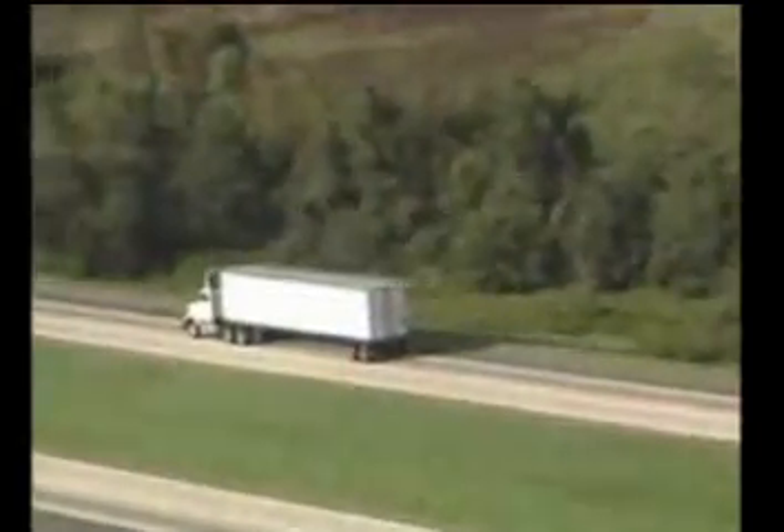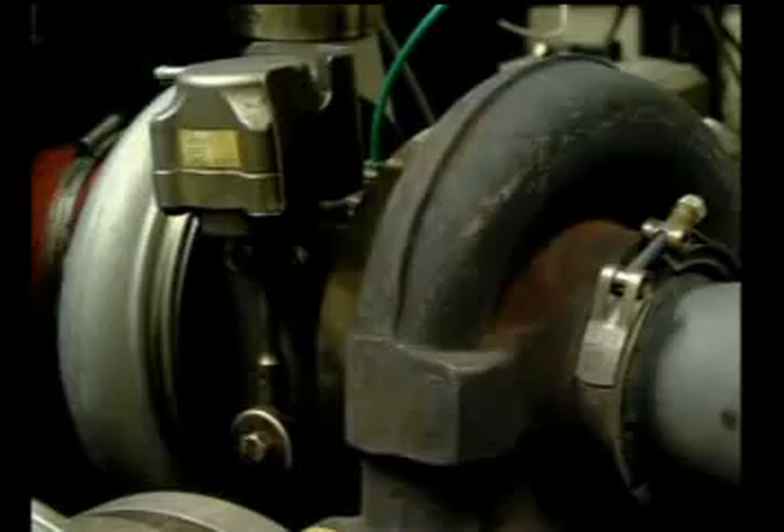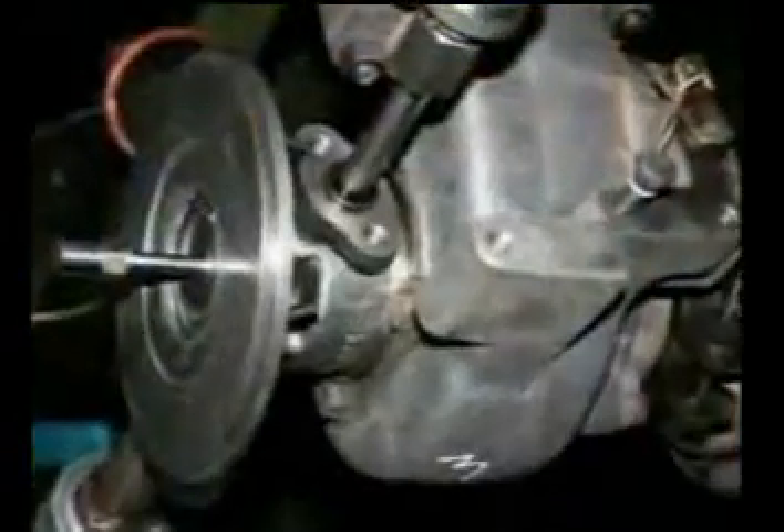Counterfeiters lower their manufacturing costs by not investing in the costly research and design testing that reputable manufacturers do. In addition, they often cut corners and use inferior materials and lower quality production methods.